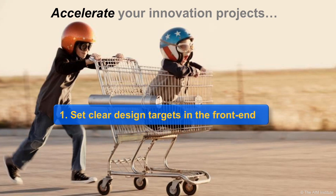Consider three ways to accelerate your projects. First, set clear design targets in the front end. Some people think extra time in the front end adds time to the overall project — far from it. This accelerates projects because everyone now knows what the customer wants, so no more second-guessing, dead-end detours, and hesitation.